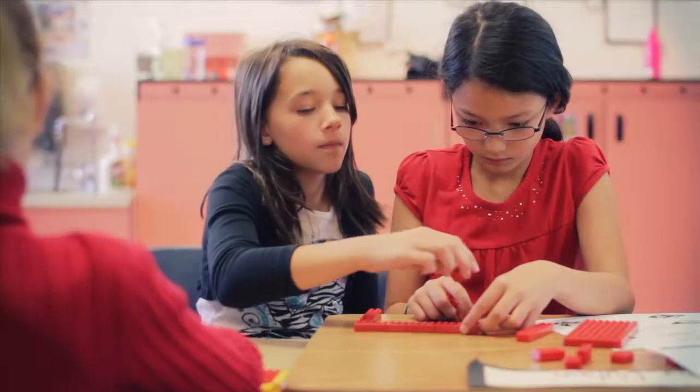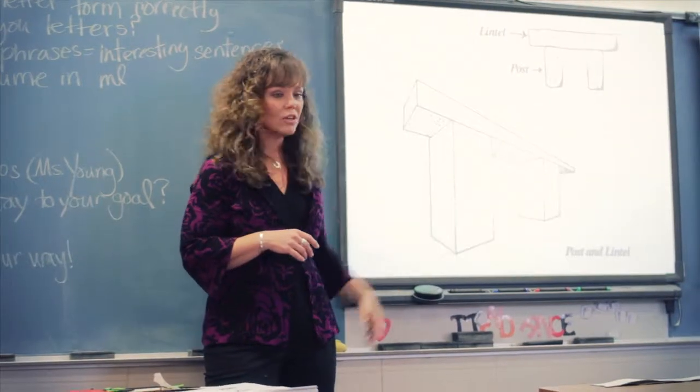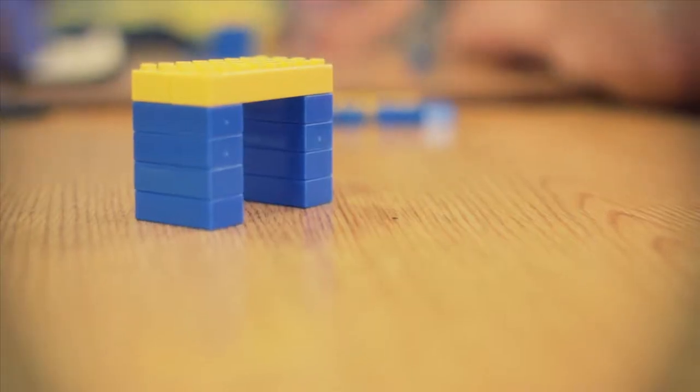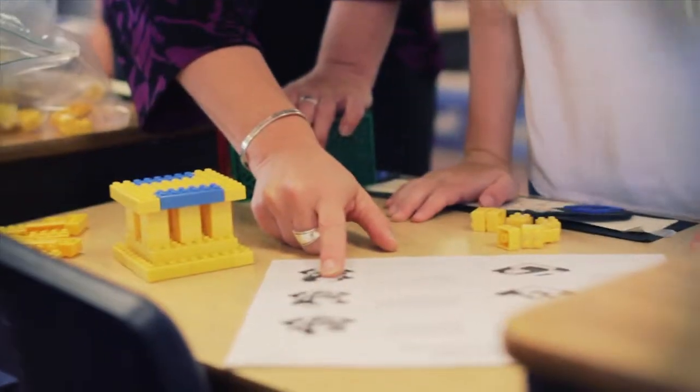They offer a visual spatial opportunity for kids to understand math. This is a post and lintel structure, and I would actually have you build one — particularly an architecture curriculum that allows kids to explore famous buildings and the concepts of math as they're applied to architecture.